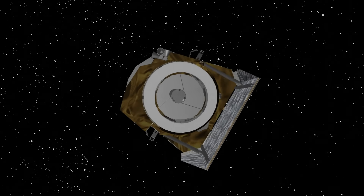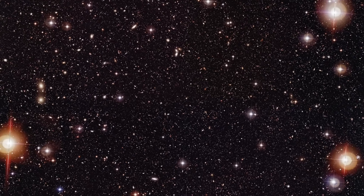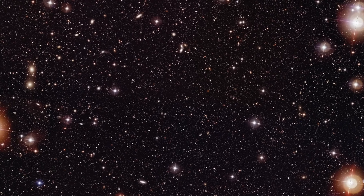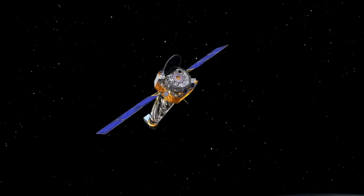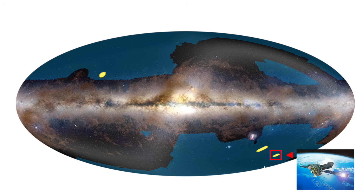The deep fields act as special calibration zones where Euclid can measure stars very precisely, allowing it to accurately set its zero point. This ensures that all brightness measurements across the entire sky are reliable and comparable for the entirety of the mission. Each field is chosen to maximize scientific return, overlapping with areas previously studied to leverage existing data. For example, the Fornax field is centered on the Chandra Deep Field South, which has deep observations from NASA's X-ray telescope Chandra. In fact, my collaboration just won 1000 hours of observation time on ESA's X-ray telescope XMM-Newton for this very region.